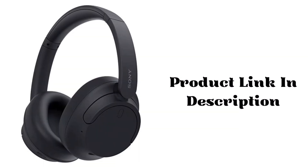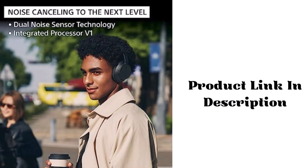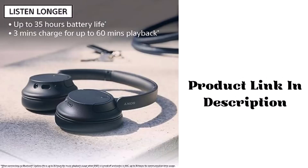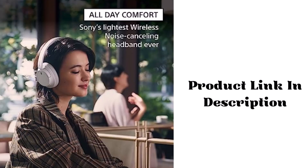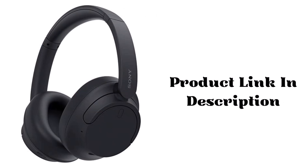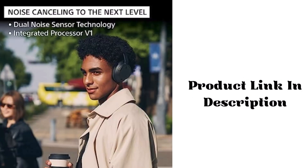Up to 35-hour battery life with quick charging — three minute charge for up to one hour of playback. High sound quality and well-balanced sound tuning. Crystal clear hands-free calling and voice assistant with precise voice pickup technology.